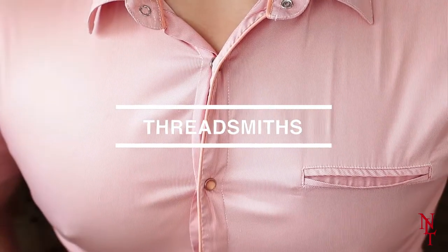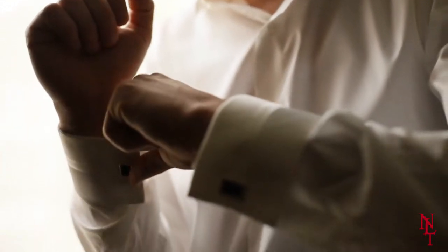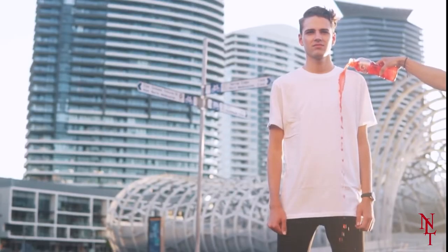Threadsmiths. Nothing is worse than staining your favorite shirt. In fact, many won't wear white for this exact reason. But with Threadsmiths, you can eat all your messy foods and not have a single care about whether or not you spill on yourself.